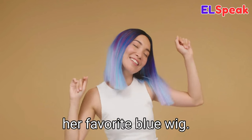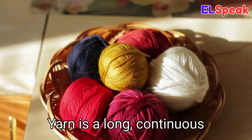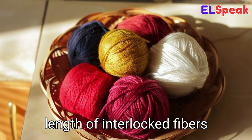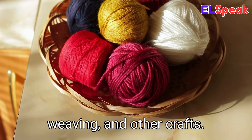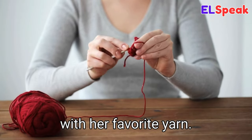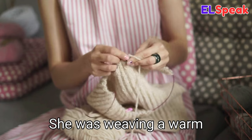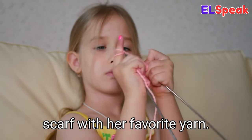Yarn. Yarn is a long continuous length of interlocked fibers used for knitting, crocheting, weaving, and other crafts. She was crocheting a blanket with her favorite yarn. She was weaving a warm jacket with brown yarn. The little girl was knitting a scarf with her favorite yarn.